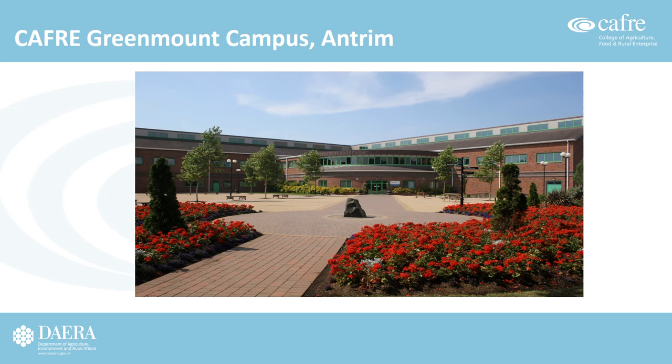Both courses are delivered at Greenmount campus, Antrim, located a few miles on the outskirts of the town. The campus houses the Greenmount Resource Centre, which includes the library, cyber café, IT suites, and teaching classrooms. Students are only expected on campus one day per week and therefore do not stay overnight. Most students travel by car or arrange public transport to Antrim and out to the campus.